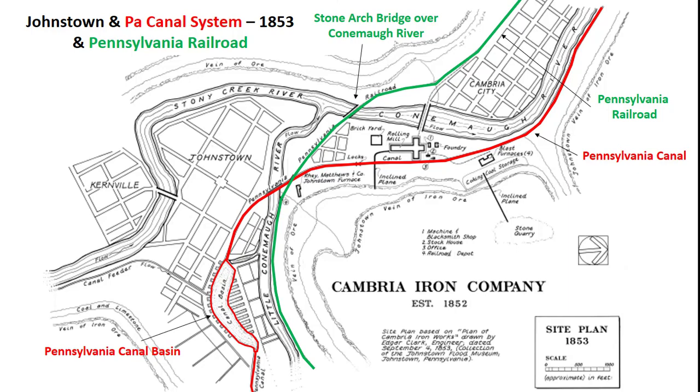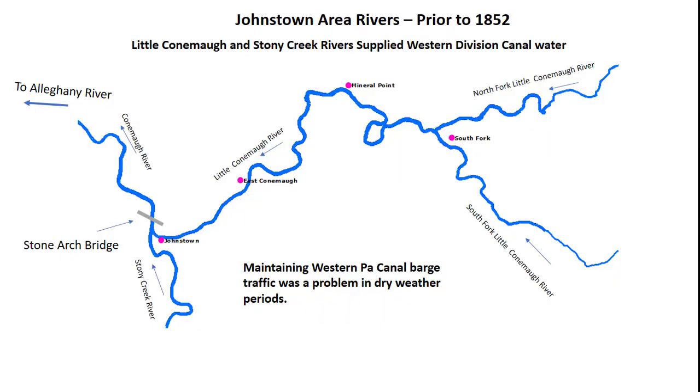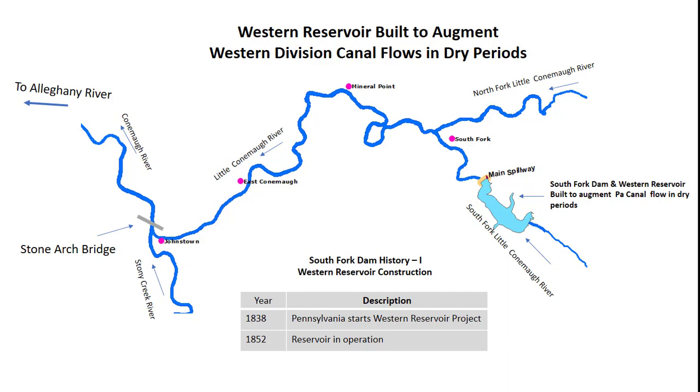Taking another look at the site plan, we can see the route of the Pennsylvania Railroad through Johnstown. The railroad crosses the Connemaw River over the Stone Arch Bridge, where much of the flood debris was trapped and caught fire 36 years after this site plan was made. Looking at the Stone Arch Bridge today, it is hard to imagine how the small river in this photo could have caused so much death and damage in 1889. The Western Division of the Pennsylvania Canal System had a water supply problem in the summer months when river flows dropped off and the canal level dropped so low that barges could not move. Pennsylvania started planning a Western Reservoir to augment canal flows in dry summer periods in 1838. The South Fork Dam and Western Reservoir were completed in 1852, the same year that the Pennsylvania Railroad completed the first Philadelphia to Pittsburgh train trip.